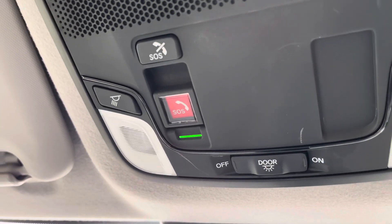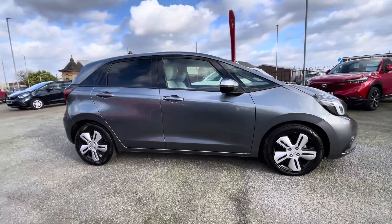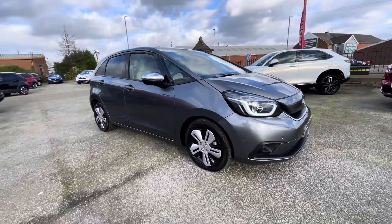Just above your head you'll find you've got access to an SOS safety feature button that enhances the overall safety of the vehicle. For more information on this vehicle or to book a test drive, feel free to call us on 01204 827 906.